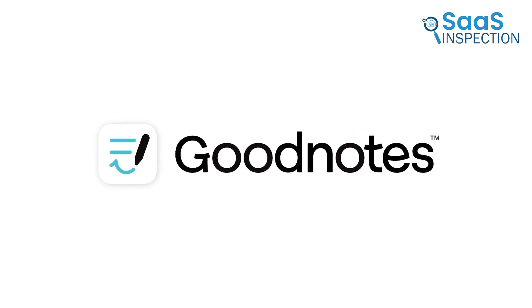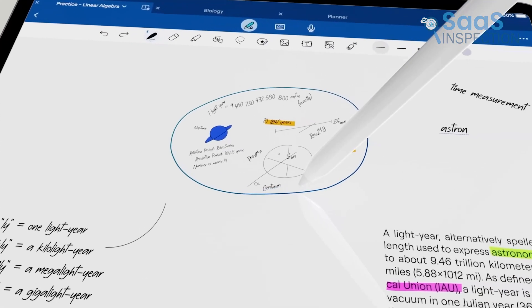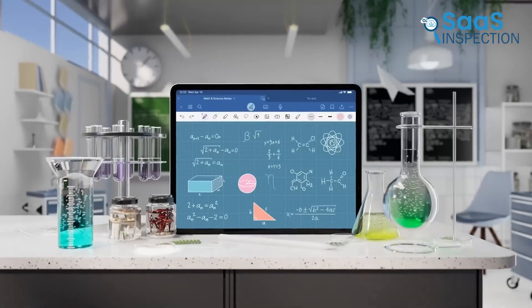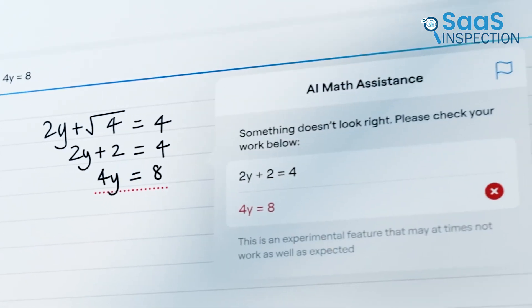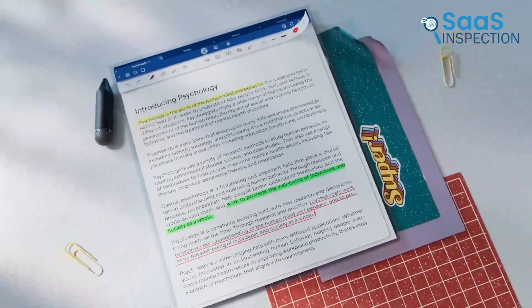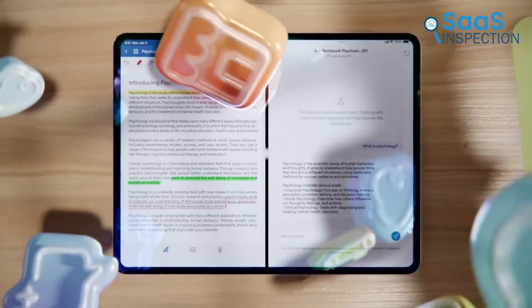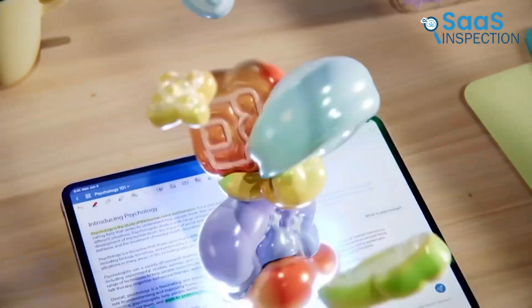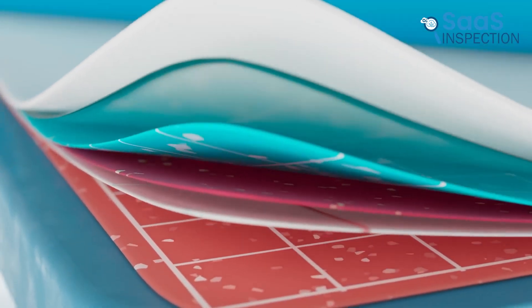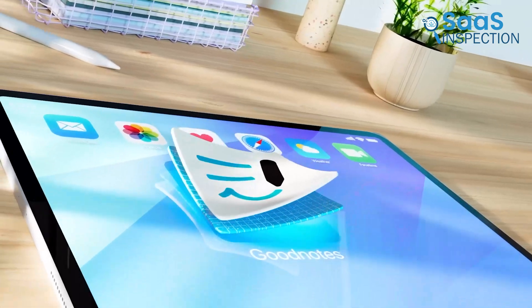Lastly, GoodNotes feels like a digital notebook, perfect for journaling, planning, or annotating PDFs. For instance, students can take lecture notes, create flashcards, and even sketch diagrams. Its customizable covers and templates make it visually appealing and fun to use. Syncing across devices ensures your work is always accessible. However, the free version limits you to three notebooks, which may not be enough for heavy users. Still, for those who love the tactile feel of writing but need the convenience of digital tools, GoodNotes is a top-notch pick.